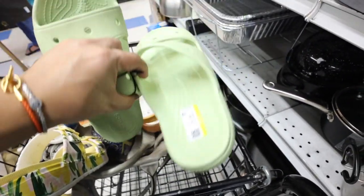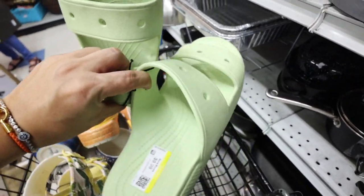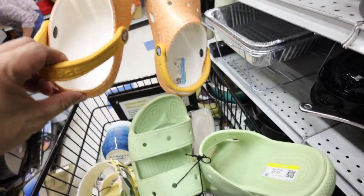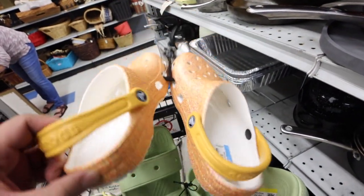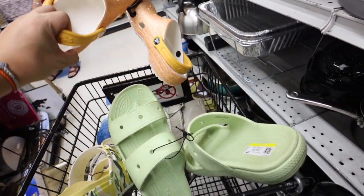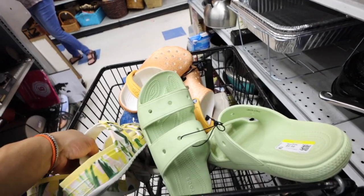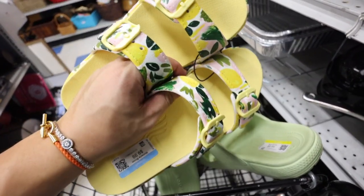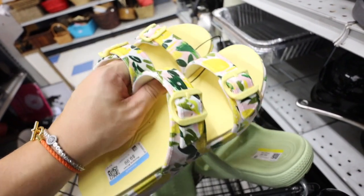I found a couple of Crocs. There's these, which I think I might get for myself — they're $10. And these are brand new, but they're glittery orange. Size 4 — I don't know who these are going to be for. Then I also found these — these are Danceco. I thought they were Crocs or Birkenstocks at first, but they're Danceco. $10, and these retail for a lot.